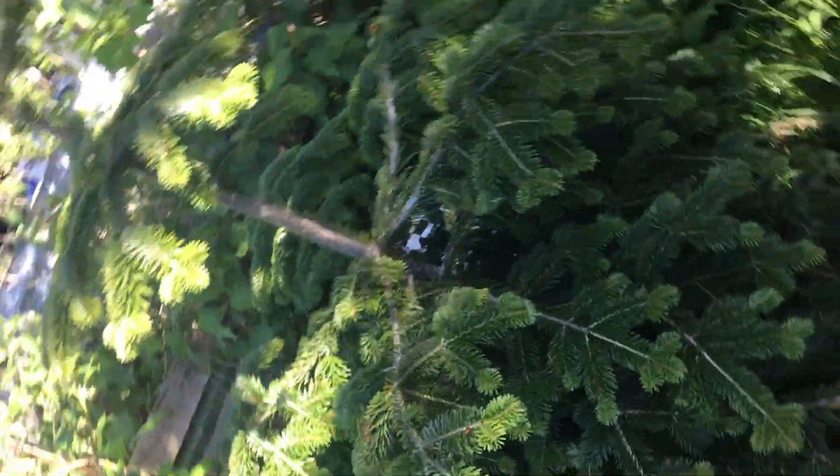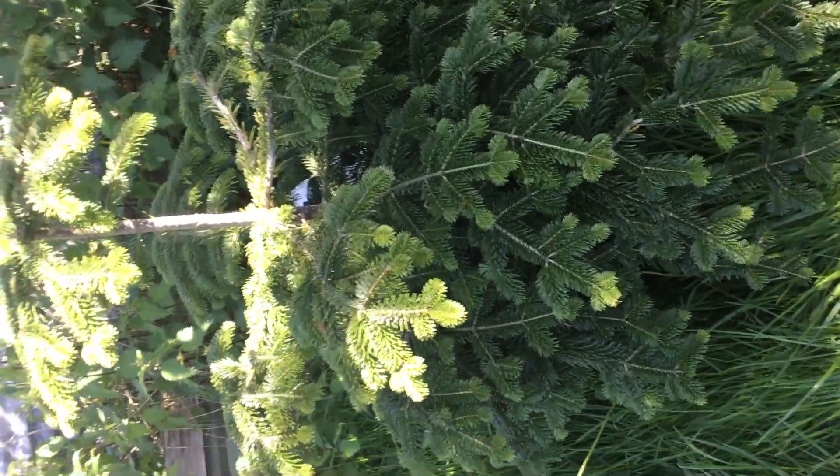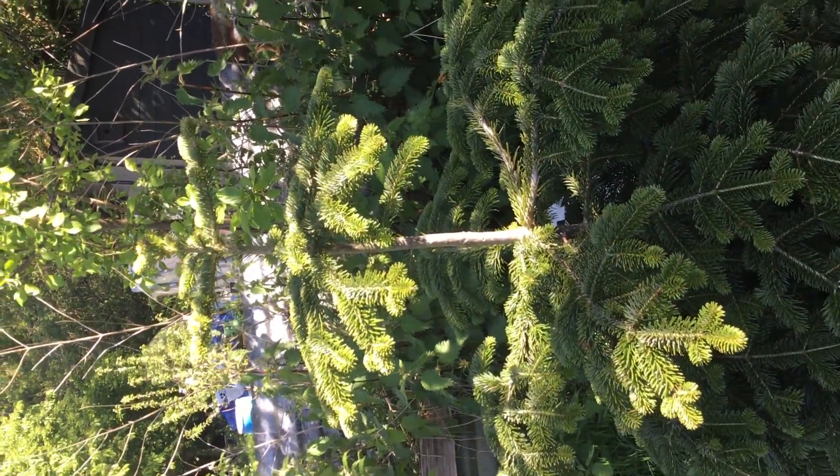Before I forget, this is our Christmas tree which stays here the whole year, and then we bring it into the house for Christmas.